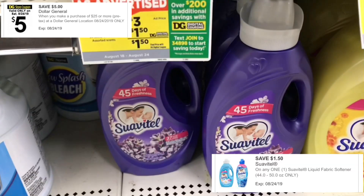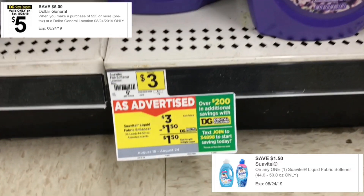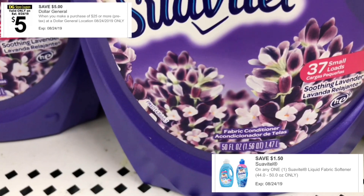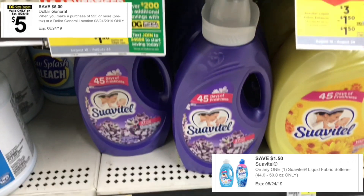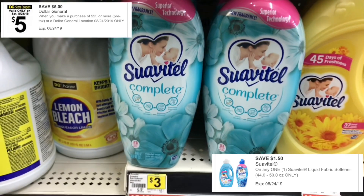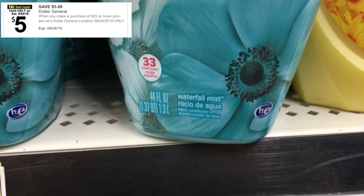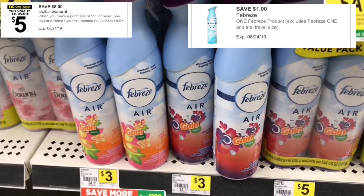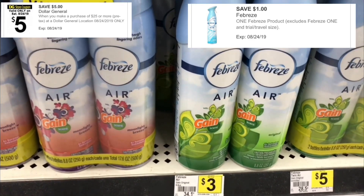Next, you're going to get a bottle of Suave. You can get the 44 to 50 ounce bottle. I get the 50 ounce bottle because it's more for my money, but if you want the 44 ounce bottle, that's okay too — do what works for you. These are $3 and you're going to use your Suave $1.50 off one digital coupon. Now, let's get a can of Febreze. This can can be any Febreze scent. It's $3 and you're going to use your Febreze $1 off one digital coupon.